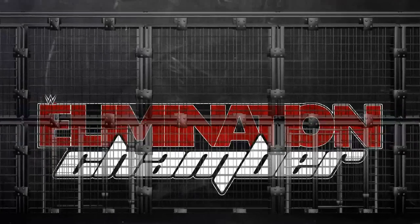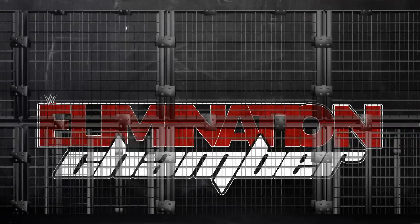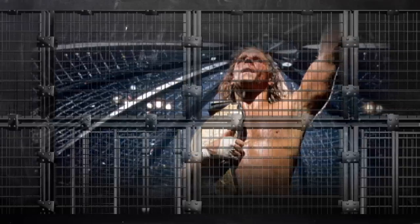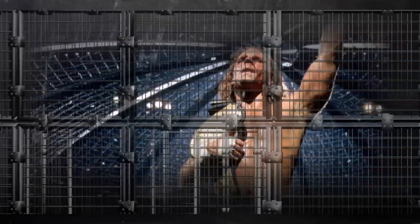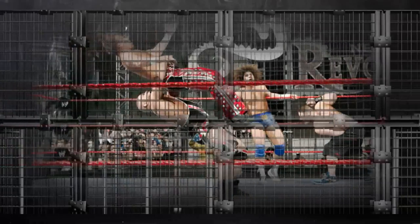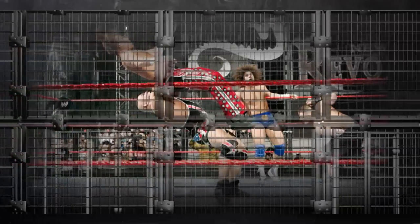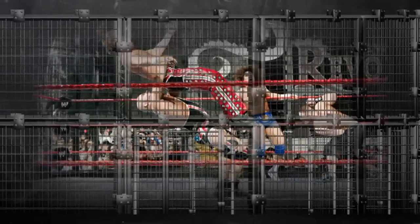Le premier exemple est bien sûr le tout premier Elimination Chamber match de l'histoire, à Survivor Series 2002 : Triple H défendait sa ceinture face à Shawn Michaels, Chris Jericho, Rob Van Dam, Booker T et Kane. Ensuite, je peux vous conseiller celui de New Year's Revolution 2006 : John Cena était champion de la WWE et mettait en jeu sa ceinture face à Shawn Michaels, Kane, Chris Masters, Carlito et Kurt Angle.